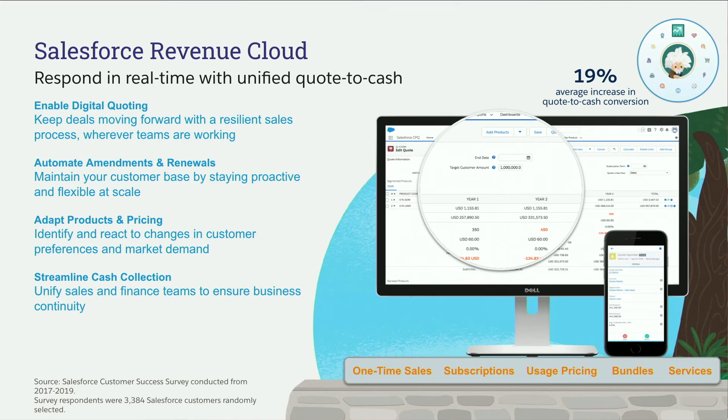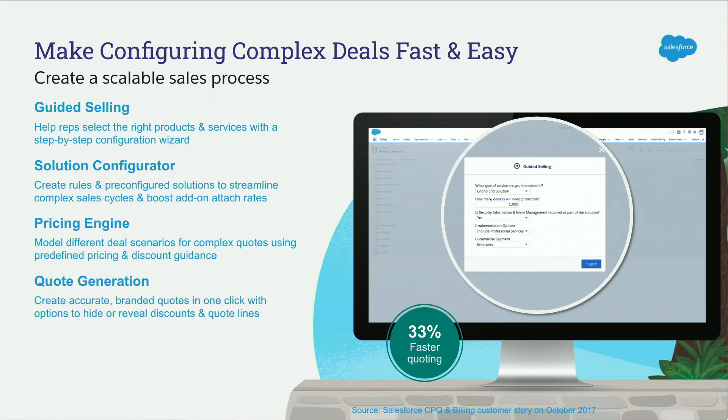It starts out with what we call guided selling, which is basically a dynamic set of questions that helps sales understand the customer requirements. But when you can put all of that into the system, you can actually move much faster — so you're more efficient and more responsive to your customers. By integrating those two and automating that process, you can actually make that work very much better.